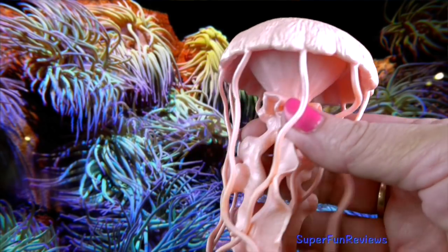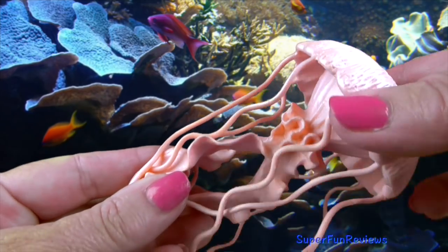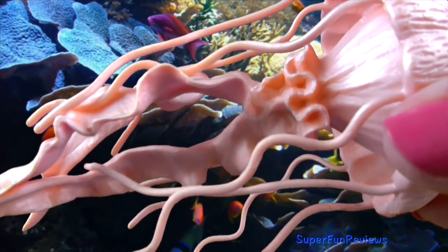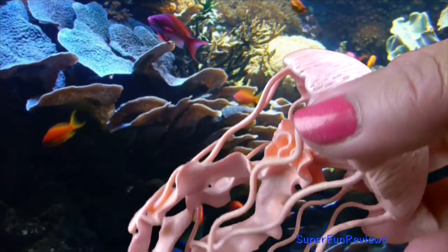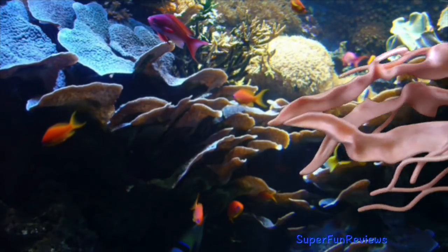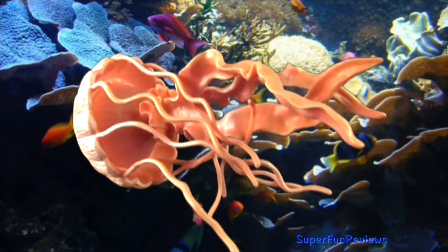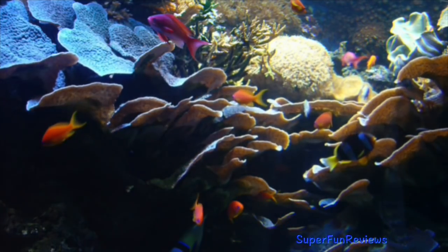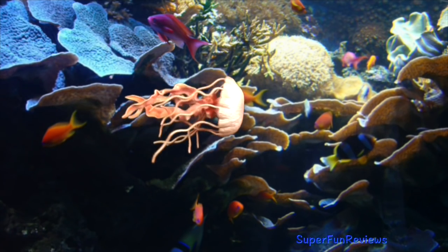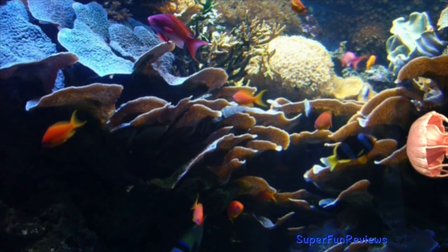Jellyfish use their tentacles to sting. Most are harmless to humans but stings from the transparent box jellyfish can be very painful and sometimes even kill. They are shaped like an umbrella and can be brightly coloured or translucent, while others are transparent. Jellyfish eat plankton and some sea turtles eat jellyfish. Jellyfish live in the sea although some live in freshwater. They are not fish.